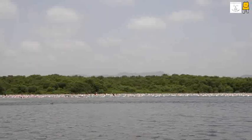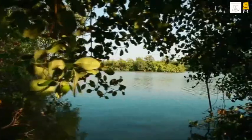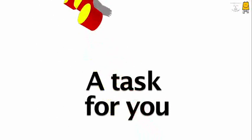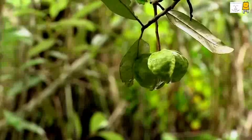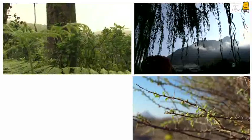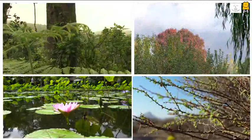Hence, protecting the mangroves should be a responsibility of every person on earth. Now, a task for you: today we observed and understood the nature of adaptations in mangroves. Now it's your turn to look around and identify adaptations in plants around you. If possible, make a video about them and share it.